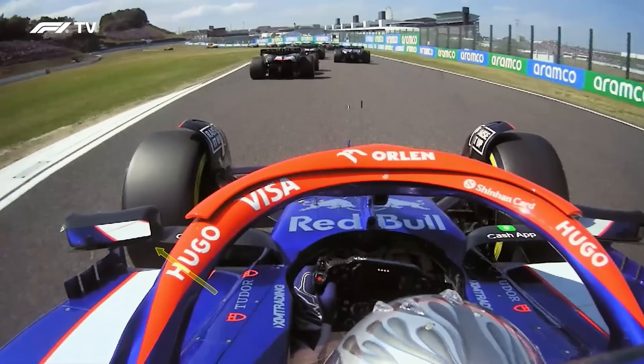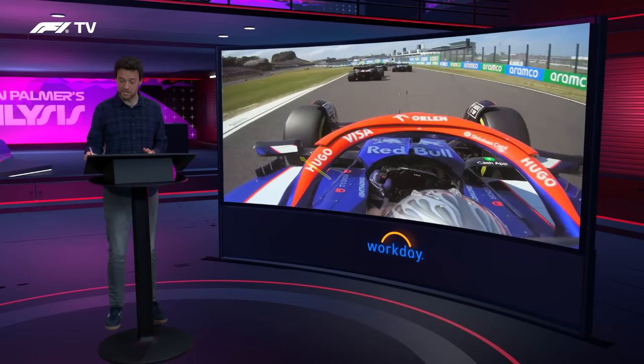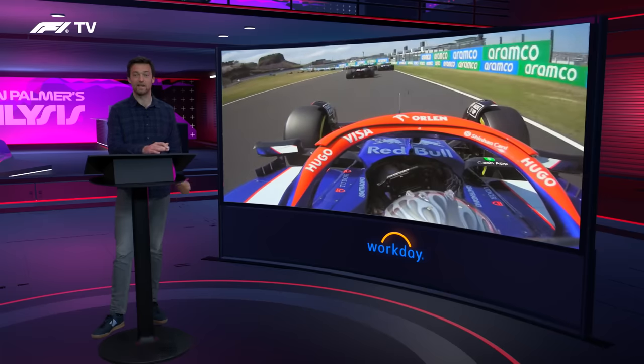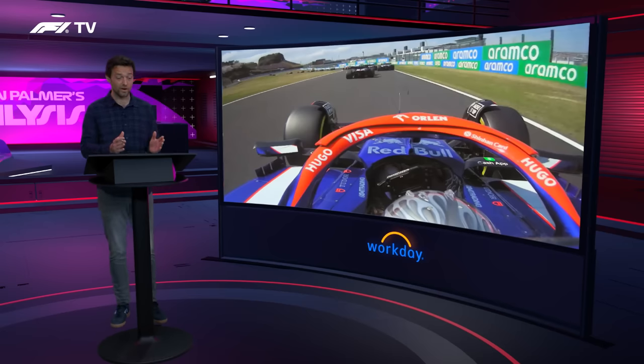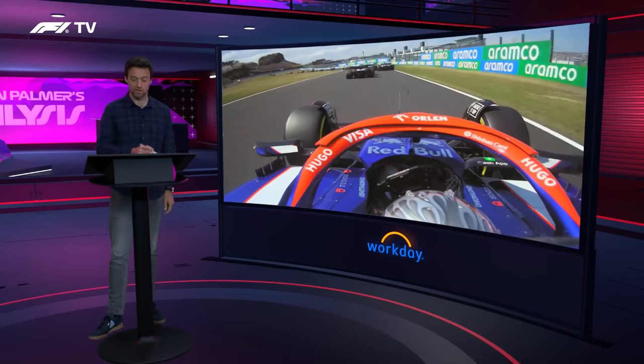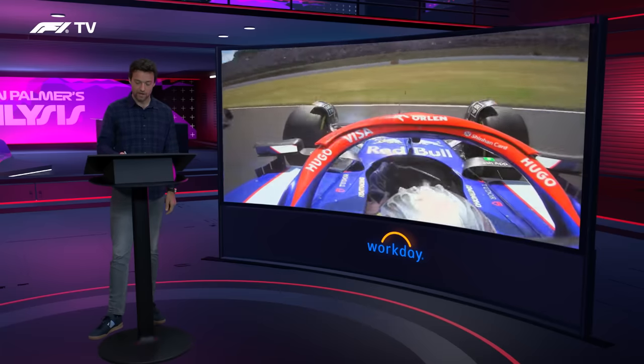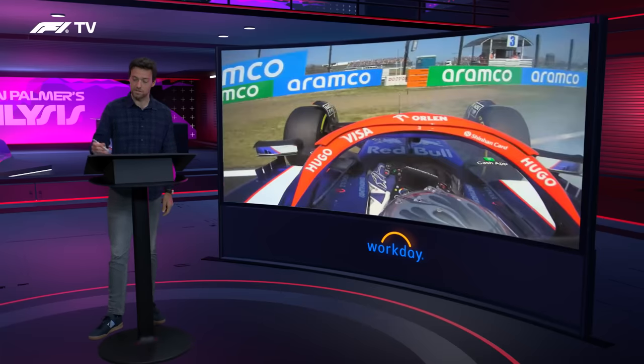He checks the mirror, sees that Stroll's there. He gives him a bit of a squeeze initially but then tries to open the corner to stay around the outside of Stroll. But the mistake he makes is to not check the right-hand mirror, where Albon is way further up the outside and in a position where it's actually quite difficult for him to back out. Stroll's not really enough on the inside to be a huge threat. But Ricciardo hasn't got the grip either, so he's a bit worried about being too tight into turn three. He comes across, and there is obviously no space for Albon — Ricciardo is pitched into a spin and also into the wall.